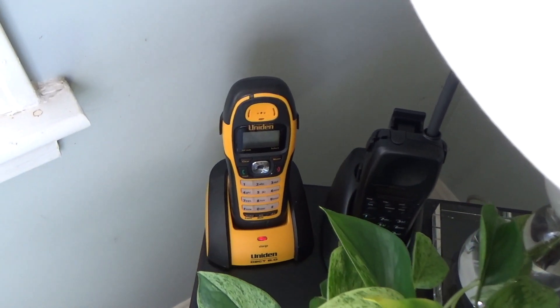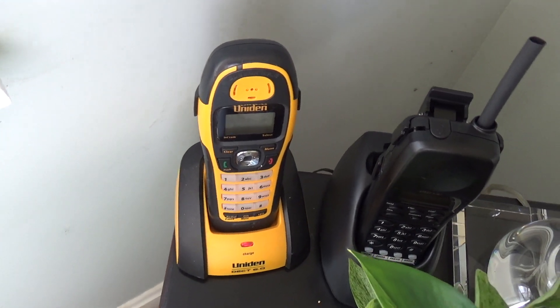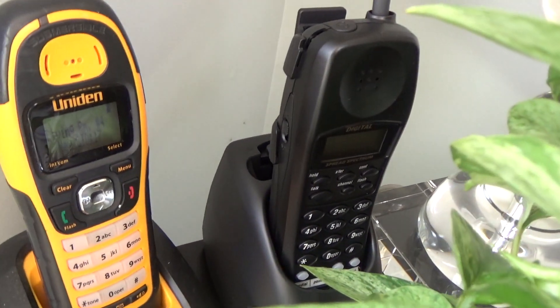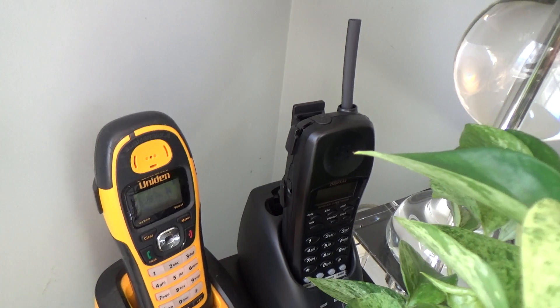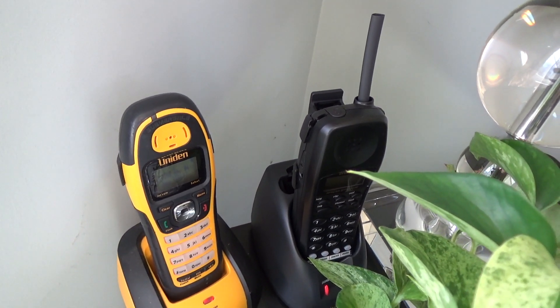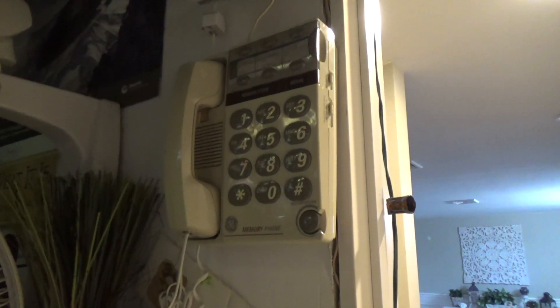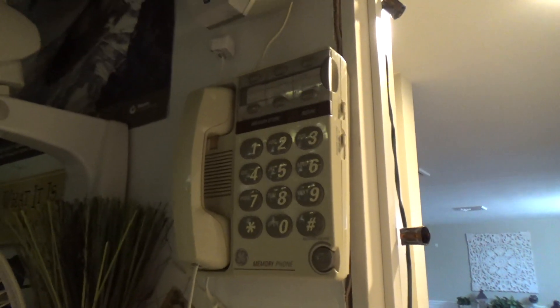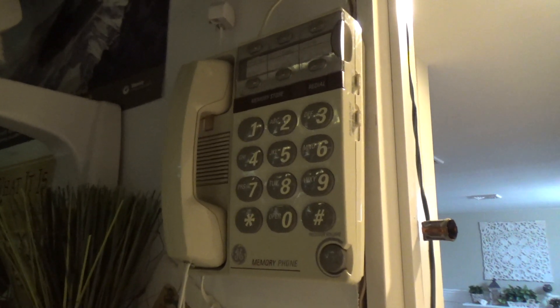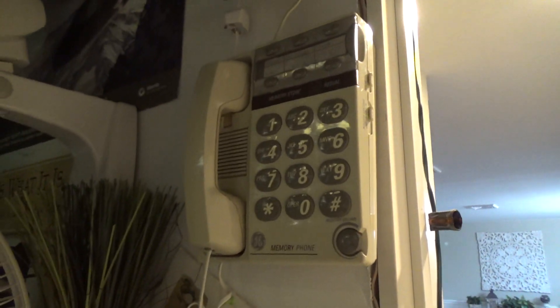In the bathroom there is a Uniden DWX207. In the living room I have another Uniden DCX207 and a Uniden 900 megahertz digital spread spectrum ANA9710. In the shop I replaced that Lucent trim line that wasn't ringing — until I can get that fixed — with a General Electric large button memory phone. I don't know the model number and I don't want to take it off the wall to find out.